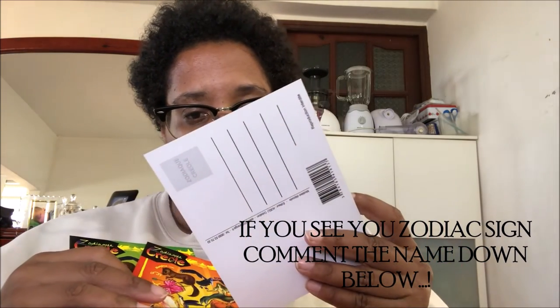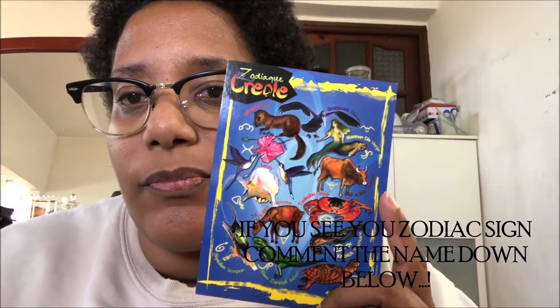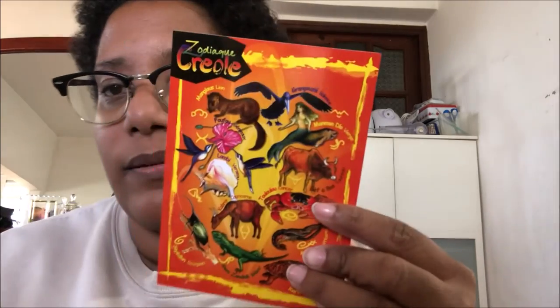The last one is a map of Guadeloupe. And the next postcards are very special because they are Zodiac postcards, but Creole-style. I'll show you three of them. These are the Zodiac signs but with animals.